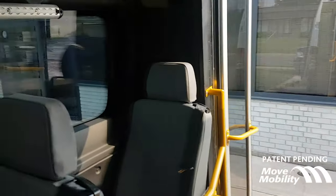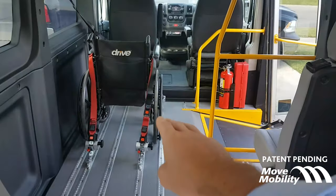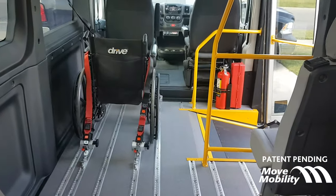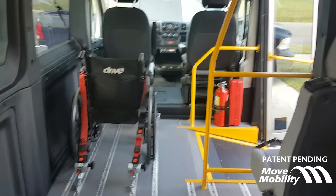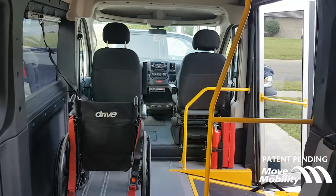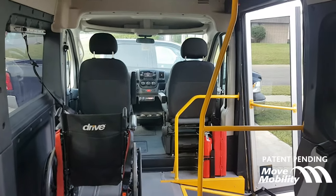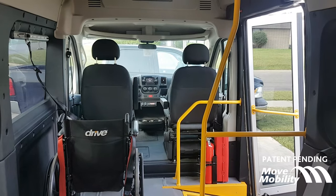What you're looking at here is essentially random access for the two wheelchairs. You've got barrier-free access, which means there are no steps anywhere in the vehicle. And it's the Microtransit P5 by Move Mobility.